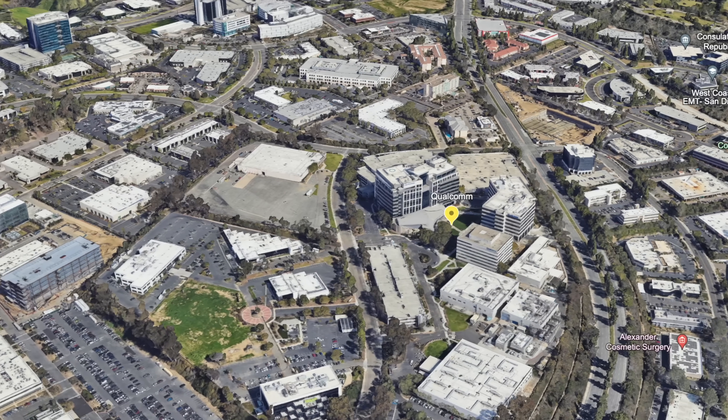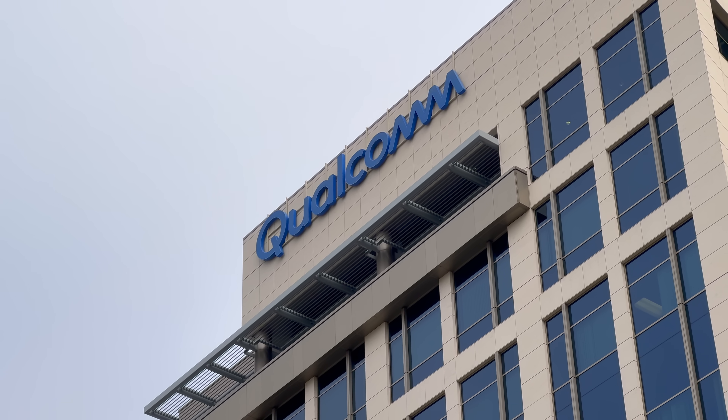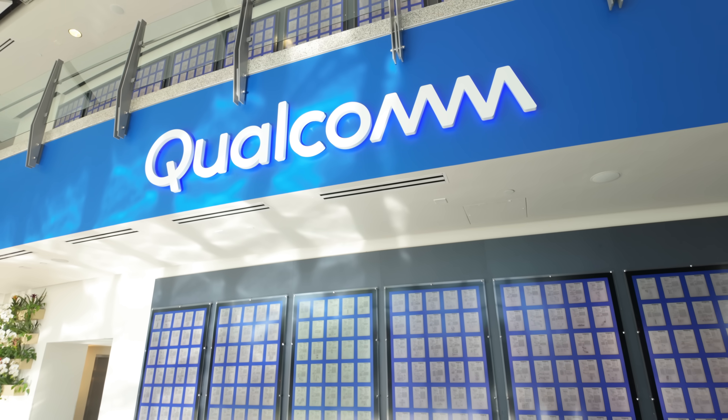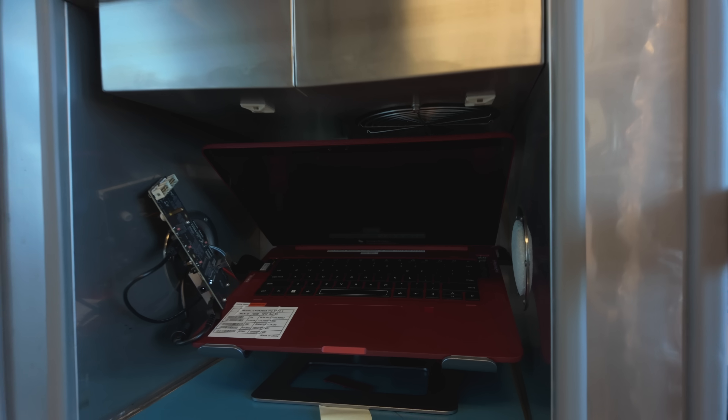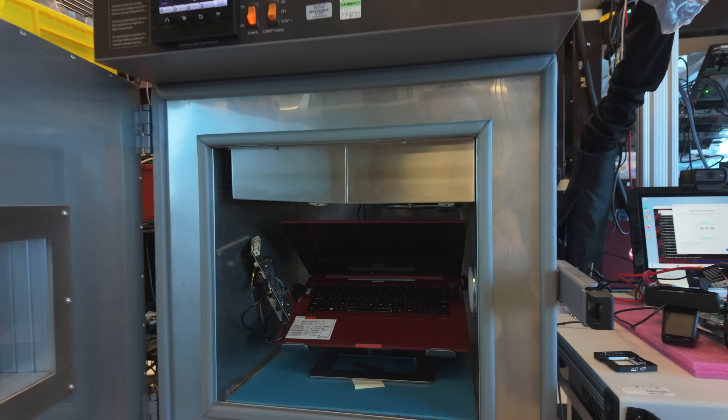To truly understand the Snapdragon X Elite, back in March I was able to take a quick trip to Qualcomm's headquarters. Hidden away on their massive campus, and behind many many locked doors, was a hardware testing lab that I got to experience. This is just one of many labs they have worldwide, each with a singular focus: pushing technology to its limits.